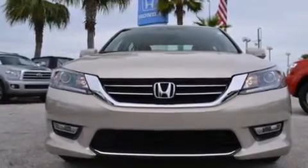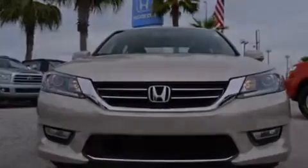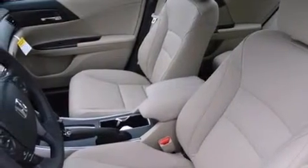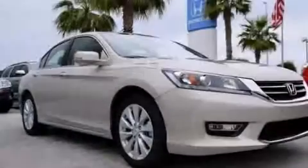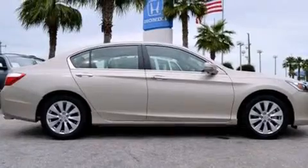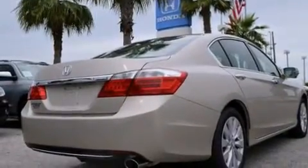Memory settings for the driver's seat positions so you can recall your favorite position with the push of one button, a heated driver's seat, cruise control, rear curtain airbags, rear seat childproof door locks, air conditioning, steering wheel mounted controls, an auto dimming rear view mirror, a keyless entry system, and leather seats that provide great support and create an overall luxurious feel.